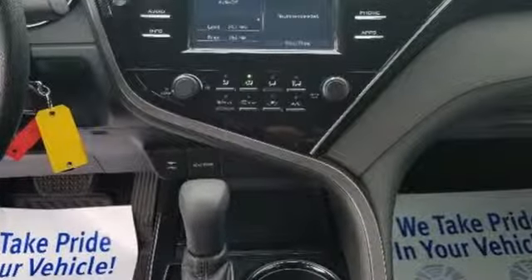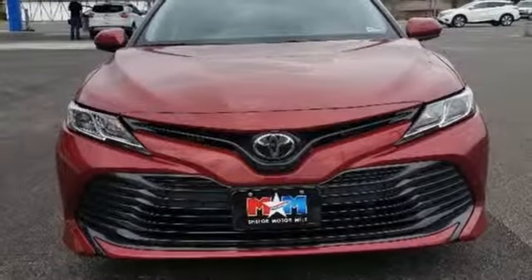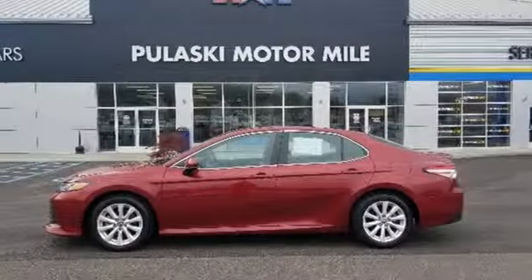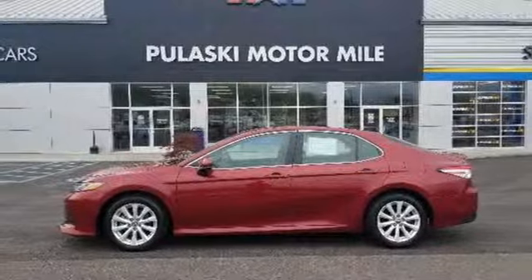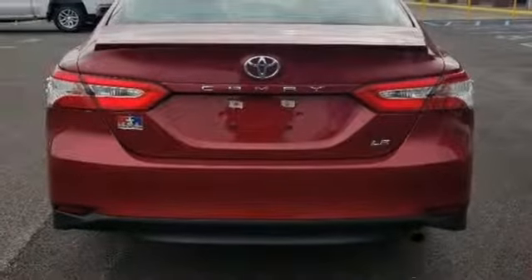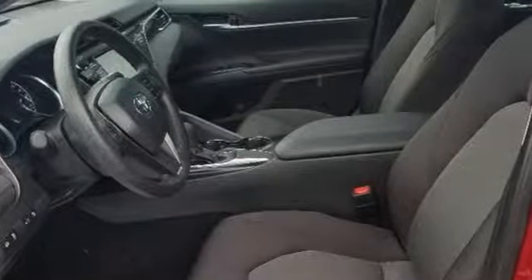It comes nicely equipped with features you'll love: smart device navigation, smartphone wireless charging, manual tilting steering column, wireless phone connectivity, manual telescoping steering column, inline four-cylinder engine, gas pressurized shocks, and LED low and high beam headlights.